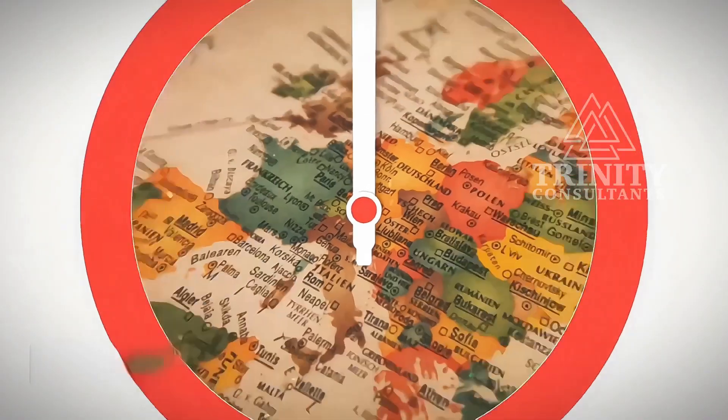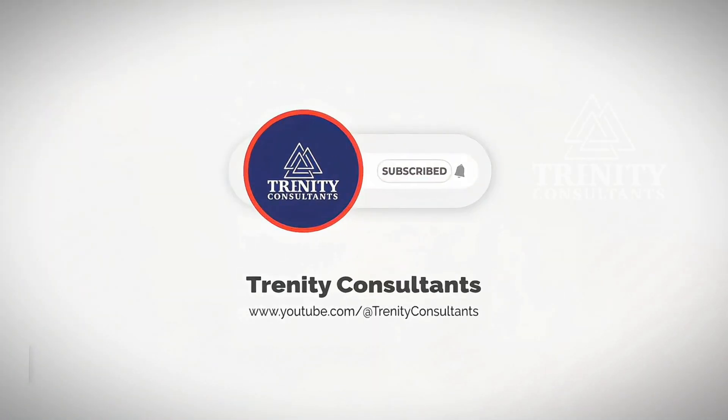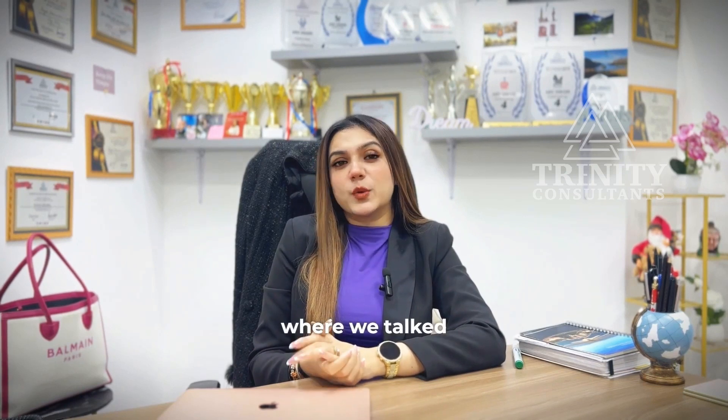Hello everyone, this is Payal Sharma, Cluster Manager, Trinity Consultants. Welcome back to our channel, Trinity Consultants. As we got so many queries and positive responses on our previous video, where we talked about the European work permits.